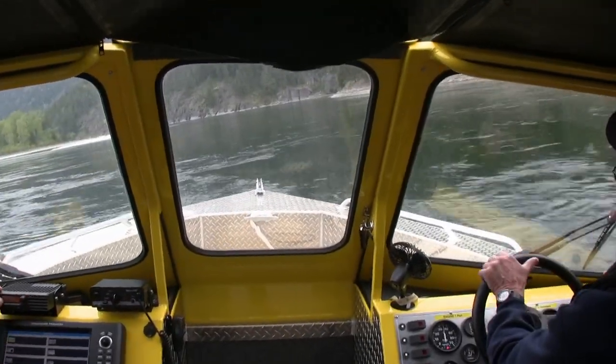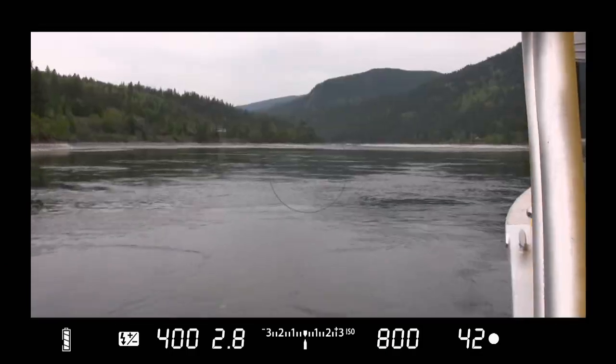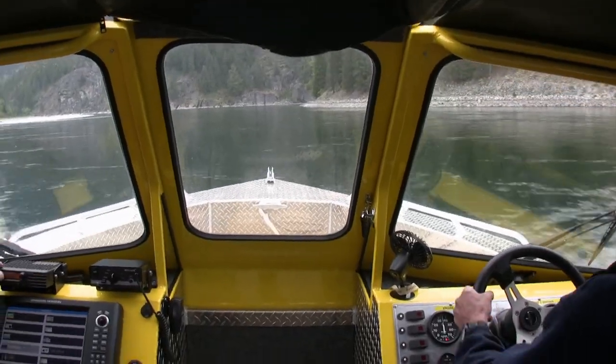We got in the boat, drove down the channels to the area. Didn't see anyone on the island. The fire department was across from the island on the highway and were telling us there were people on the cliff face.